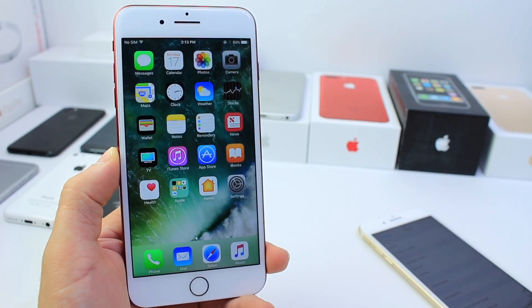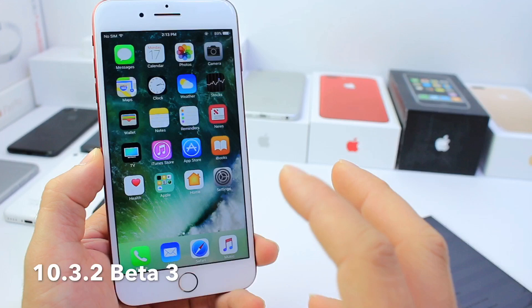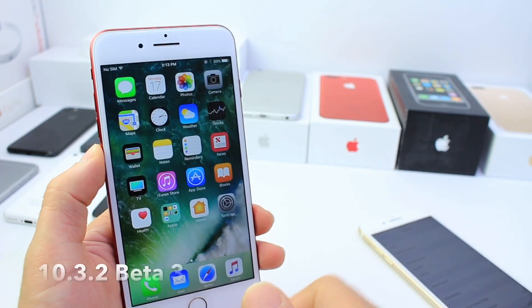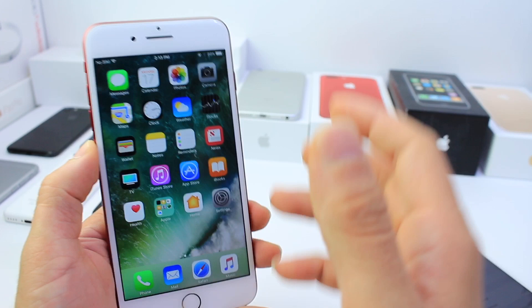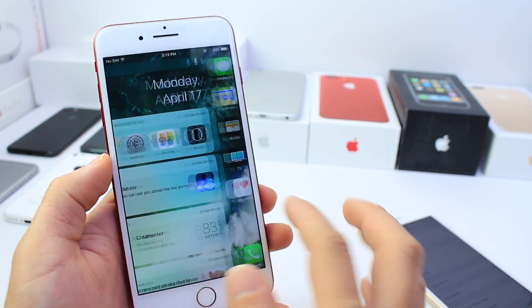Hey guys, iDevice Help here. Today Apple released iOS 10.3.2 Beta 3 to registered developers, and as always in this video I'd like to keep you guys informed of any performance increases or any changes in terms of features. So without further ado, let's go ahead and jump right into it.